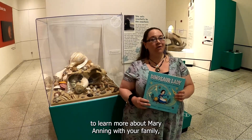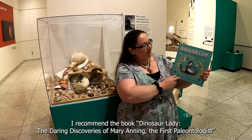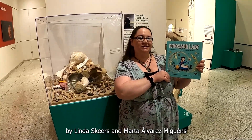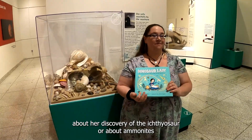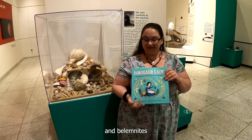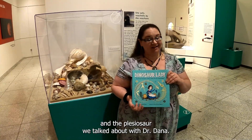To learn more about Mary Anning with your family, I recommend the book Dinosaur Lady: The Daring Discoveries of Mary Anning, the First Paleontologist by Linda Skeers and Marta Alvarez-Megens. This book is great for learning more about her discovery of the ichthyosaur, about ammonites and belemnites, and a little more about the pterosaur and the plesiosaur, like we talked about with Dr. Dana.